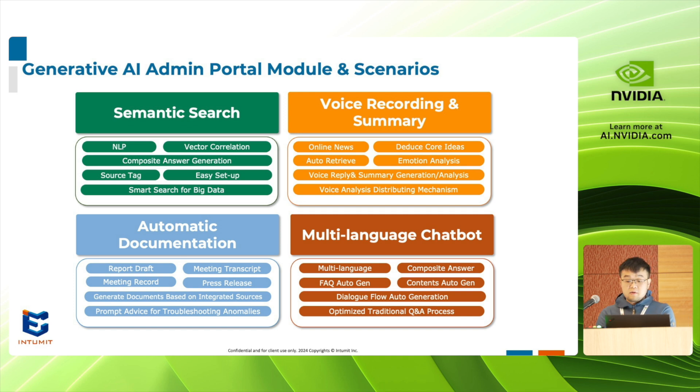We have four primary modules that comprise our Gen AI admin portal solution. They are semantic search, voice recording and summary, automatic documentation, and multi-language chatbot support. Since many of our customers are international, this last piece is especially important to them.